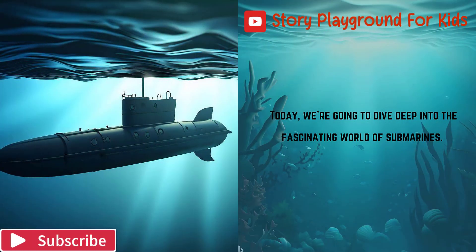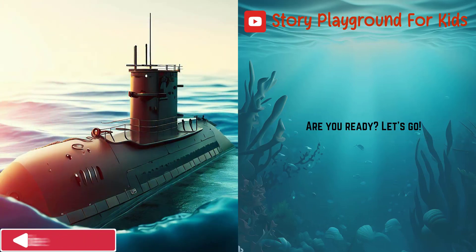Today, we're going to dive deep into the fascinating world of submarines. Are you ready? Let's go.